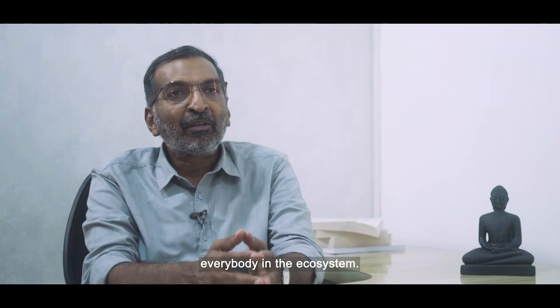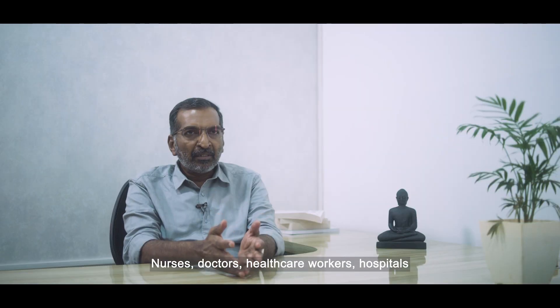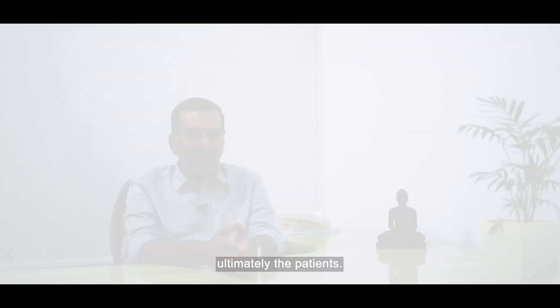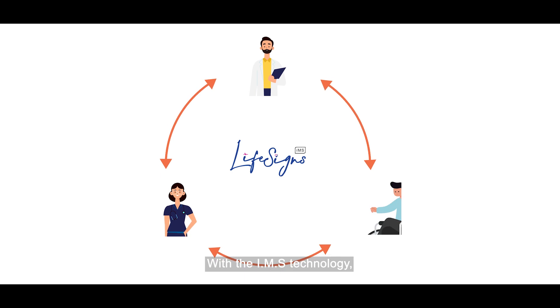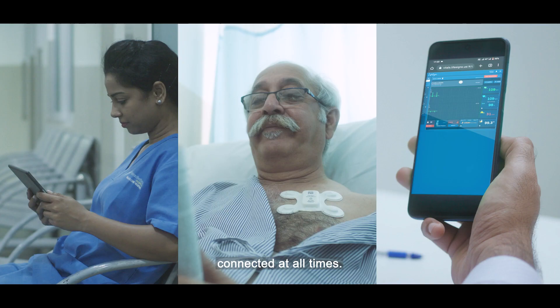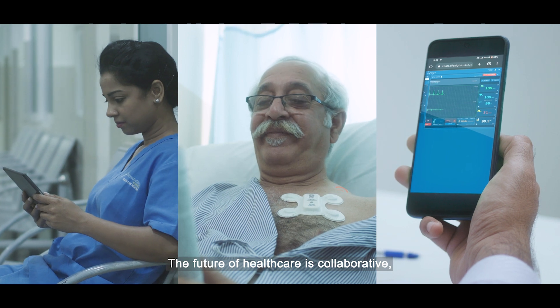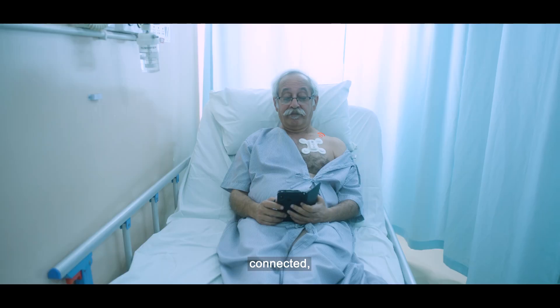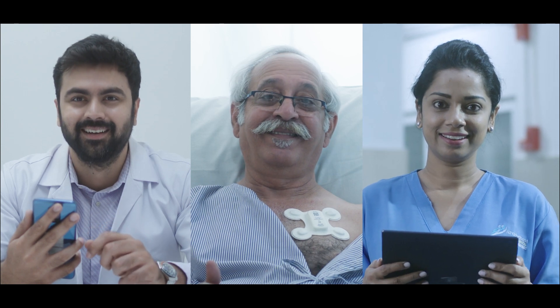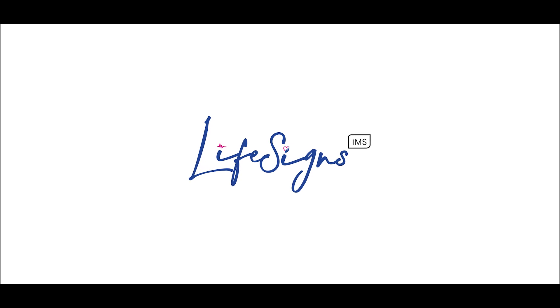We feel our solution brings a smile and a win-win for everybody in the ecosystem — nurses, doctors, healthcare workers, hospitals, and ultimately the patients. With IMS technology, keep your patients and healthcare team connected at all times. The future of healthcare is collaborative, connected, and simple. We want you to be a part of this future — LifeSigns IMS.